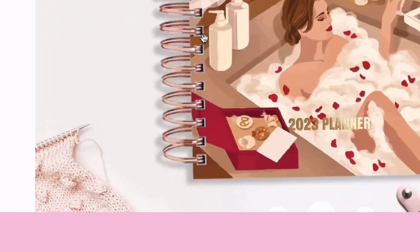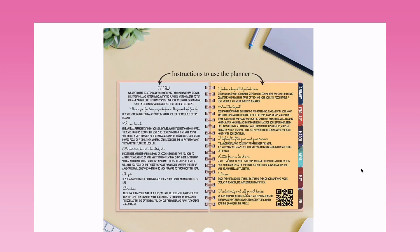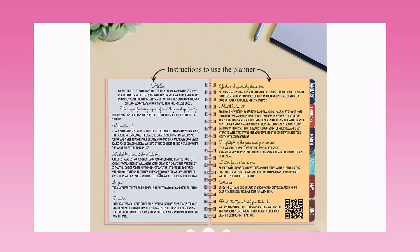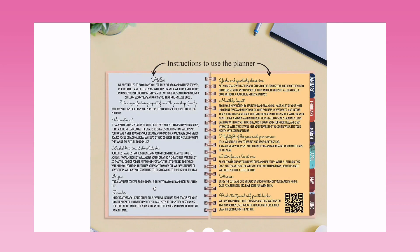It's a spiral bound planner — if you guys follow me, you know I love spiral bounds. Very aesthetic! Next, there are instructions to use the planner. I think it's a great idea to include a planner guide, especially if you're a complete beginner or don't know how to effectively use a planner. They've mentioned everything: vision board, bucket list, travel checklist, and the ikigai concept.